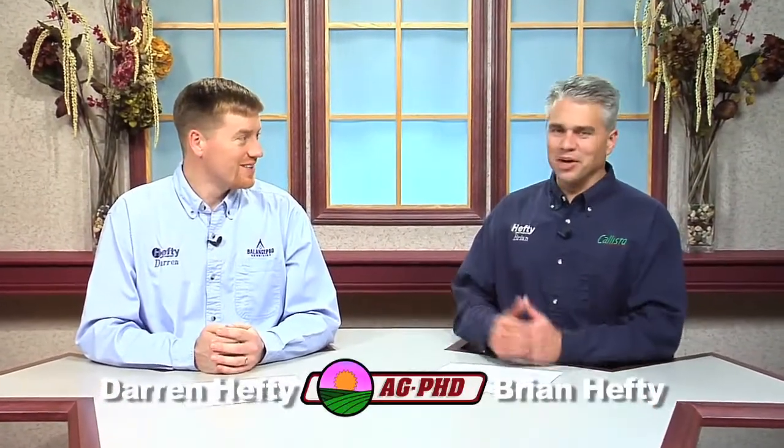One of the most common questions that Darren and I get is: what are you guys doing on your farm? Let's talk about fertility today. There are so many things going on on the farm, a lot of decisions to make, and what we do on our farm may not be exactly what you want to do on yours.